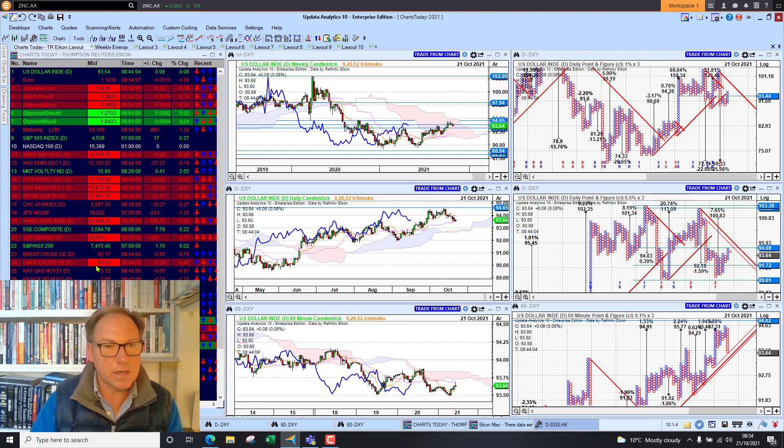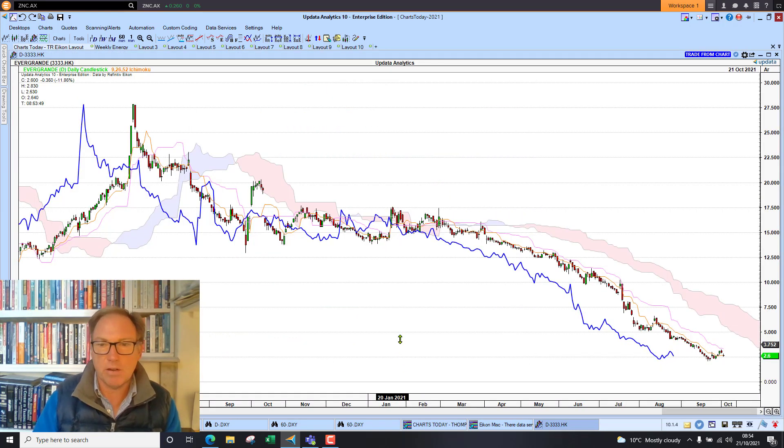We're seeing quite a lot of red on the screen at the moment, and there's one story driving that this morning — and that's Evergrande. Their deal collapsing, shares down some 12% in Hong Kong. Evergrande's shares were a sell about a year ago when we crossed below the cloud. Bad news happens in downtrends. Get used to it.